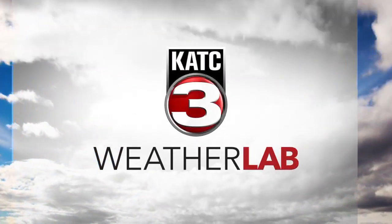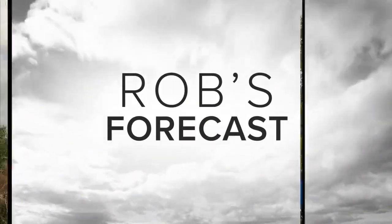From the KATC Weatherland, here's Rob's forecast. Welcome back. Another hot one out there today.